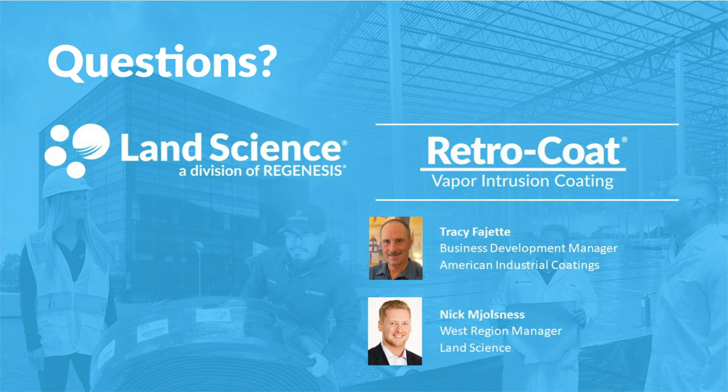The first question is for Tracy: how much water vapor will it hold back? For the standard system, it usually is about five pounds of water moisture vapor transfer per day. Above that, we're going to get into the mitigating primers — the thicker primers that hold back significantly more. But for a standard system, it's usually about five pounds per day.